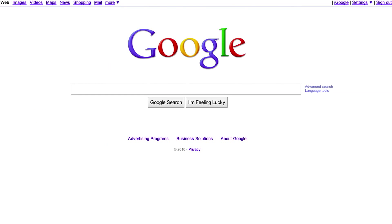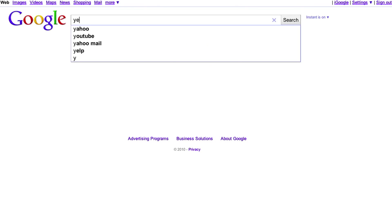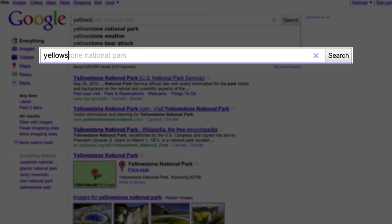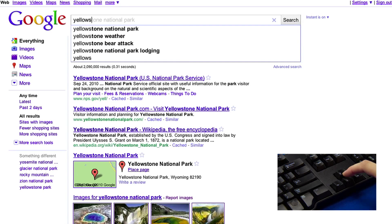Let's first look at how Google Instant has always worked. Say you're doing a search for Yellowstone National Park. Once you've typed 'yellows', the top prediction appears for Yellowstone National Park, and this matches the results below.